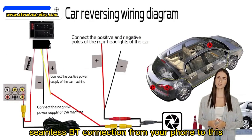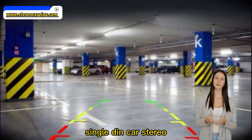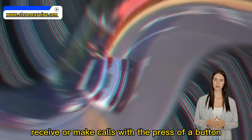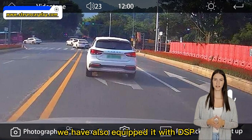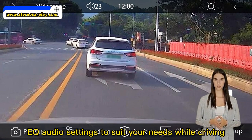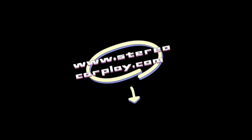Seamless Bluetooth connection from your phone to this single DIN car stereo. Receive or make calls with the press of a button — Bluetooth hands-free calling and audio streaming. We have also equipped it with DSP 16-band EQ audio settings to suit your needs while driving.